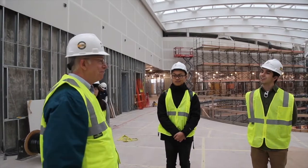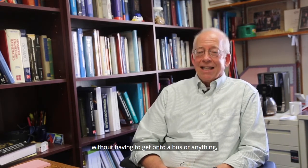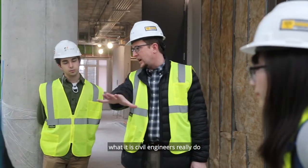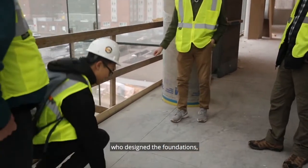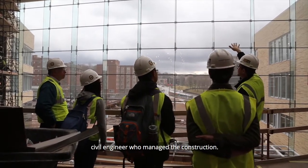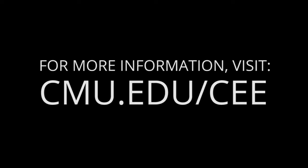The ability to walk through these construction sites on campus without having to get on a bus is just a fantastic opportunity for students to see what civil engineers really do. Every building is a result of a civil engineer who designed the foundations, a civil engineer who designed the building itself, and a civil engineer who managed the construction to get it from a hole in the ground to where the Tepper Quad is now.